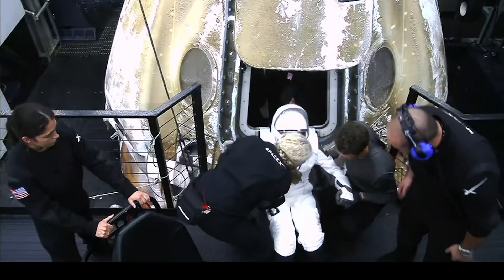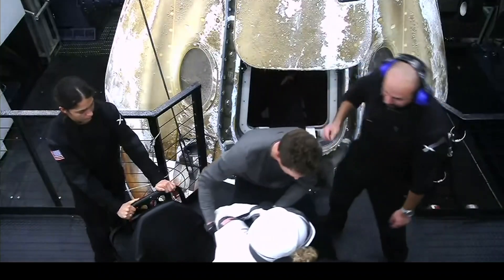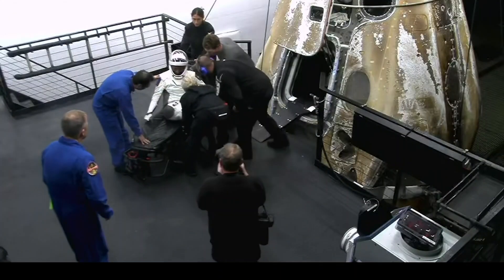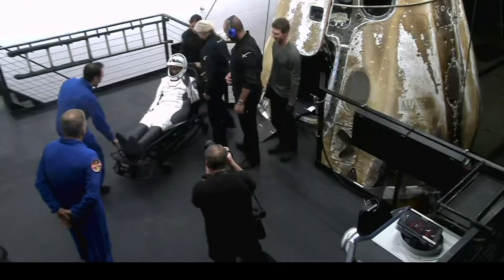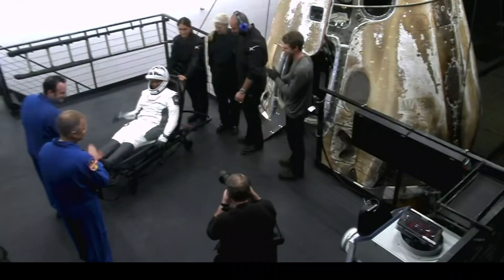That is NASA astronaut Jeanette Epps, who is next out. Jeanette Epps was the next one out, so Alexander Grubankin will be next. This was her first spaceflight. Some quick waves and a round of applause.